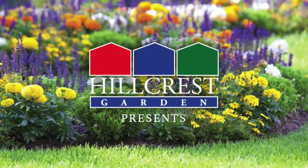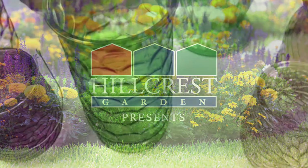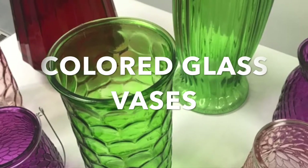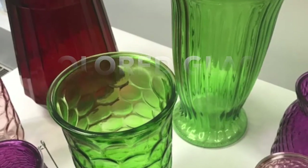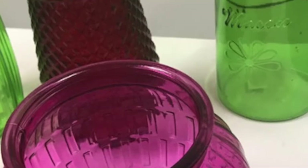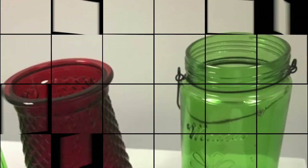Welcome back to Hillcrest Garden TV, where today we will be taking a second for supplies. On today's episode, we will be talking about colored glass vases — but not just any glass vases. Glass vases cut and colored into forms outside the norm have been developed exclusively for the Hillcrest Garden. We are thankful to our long-time vendors that have provided us this opportunity to share with you, our valued customers.